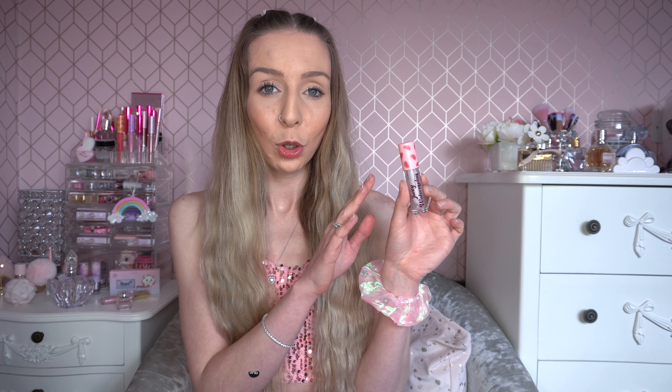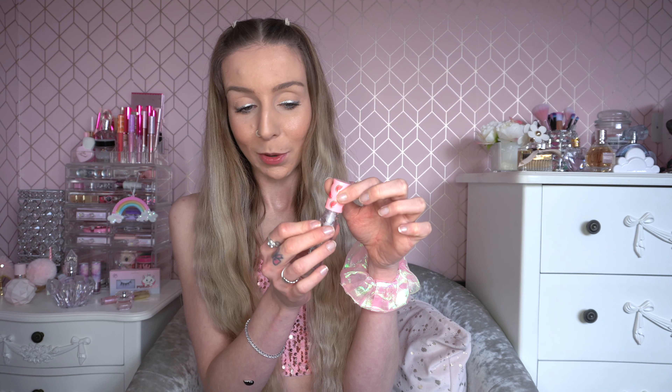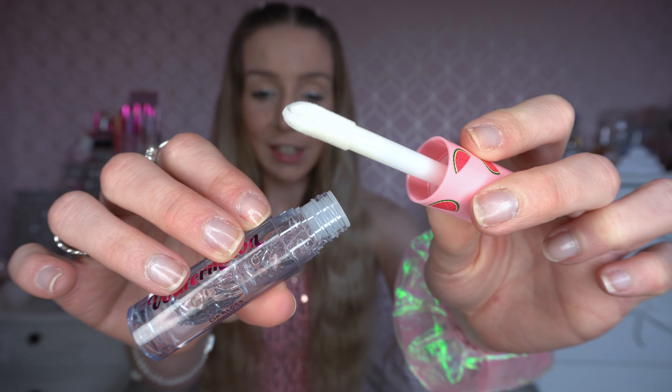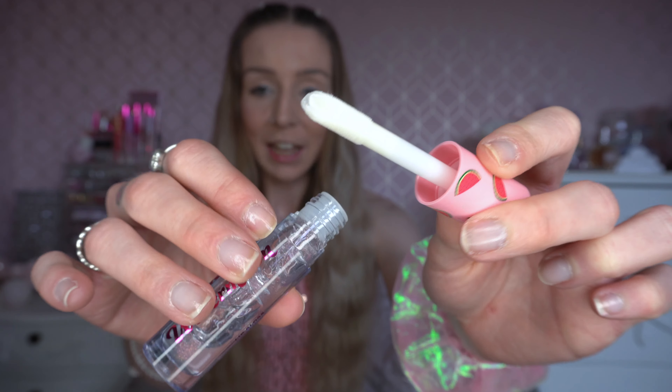This lip gloss retails at £3. They had loads of different colour options. I went with the clear glittery one. I'm interested to see if it smells like watermelon — I can smell a slight hint of watermelon. The dofer applicator is absolutely massive, and I do absolutely love lip glosses so I'm very excited to give this a go. It's something I'd probably throw in my work handbag if I like it.